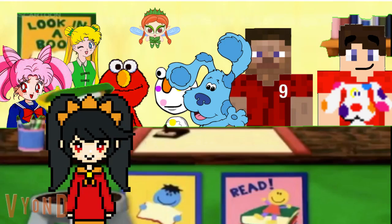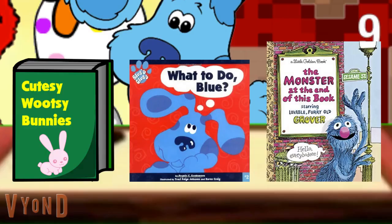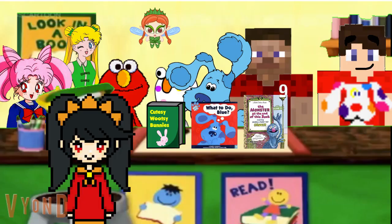Hey guys, I'd like to check out a book. Of course Ashley, what kind of book are you looking for? I wanna check out a book that's about monsters. A monster book? Which one do you think that is? This one? Oh, it's a Sesame Street book. It's called The Monster at the End of This Book, and it features Elmo's friend Grover too.